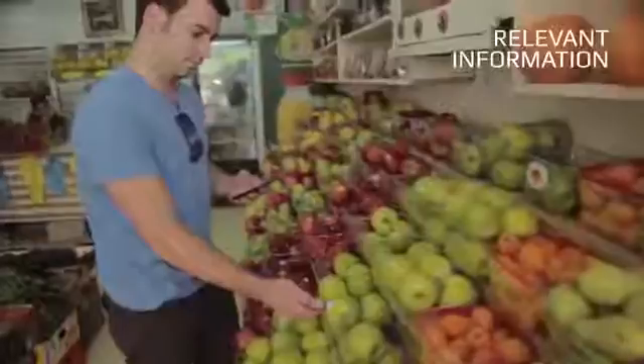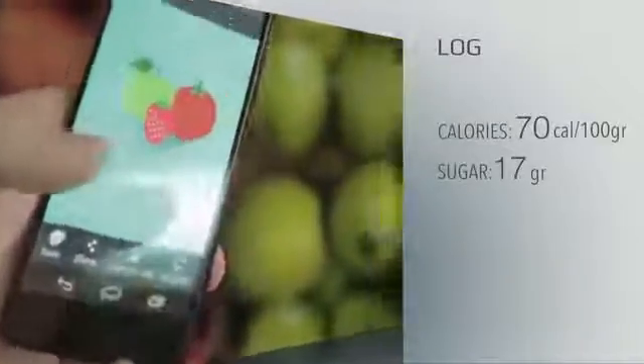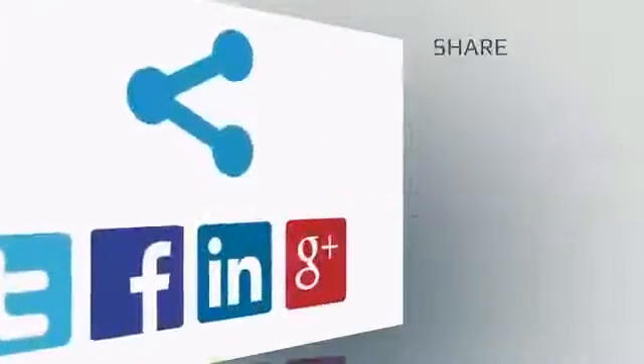I'm Damien. And I'm Dror. I'm excited to introduce Sayo. Sayo is the first molecular sensor that fits in the palm of your hand. It scans the molecular fingerprint of an object and provides relevant instant information about its chemical makeup. You can use it to log the chemical fingerprint, record it, and share it with your friends.